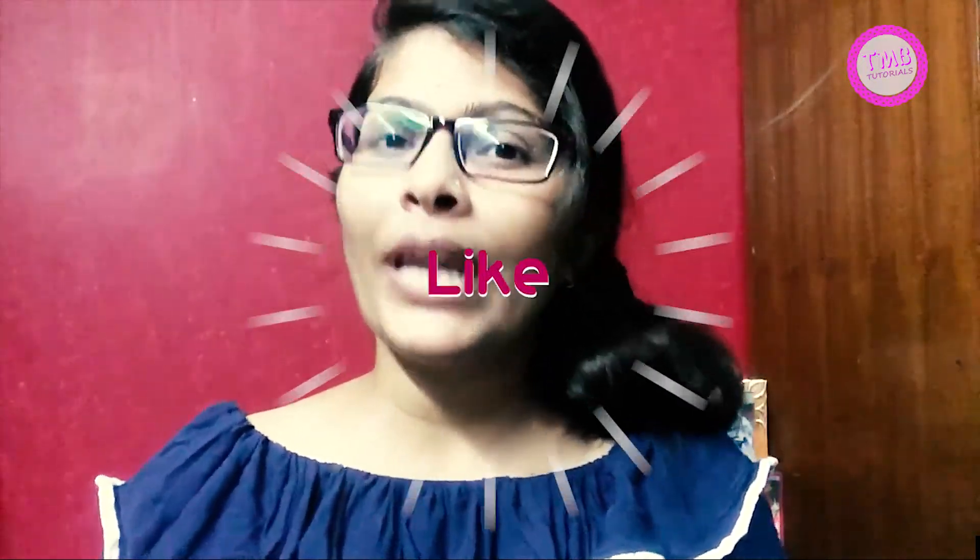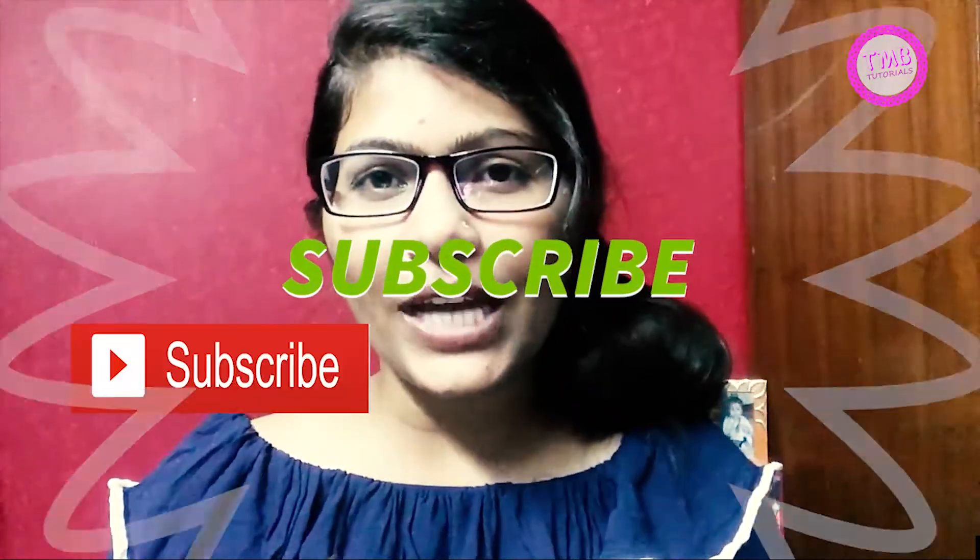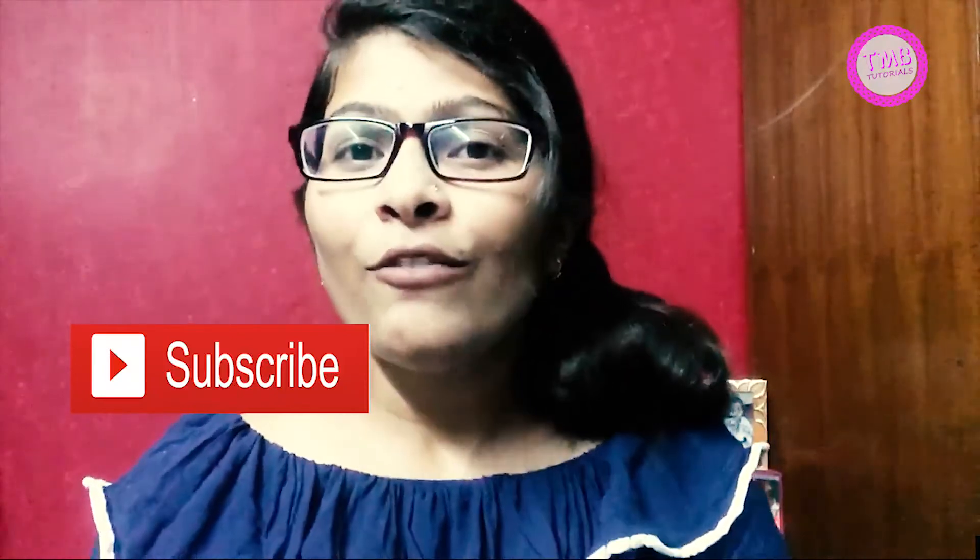If you liked my video, please like and comment in the comment section. Let me know how you liked my video and also please subscribe to my channel and click that bell icon next to the subscribe button so you get a notification whenever I upload a new video. Till then, bye bye!